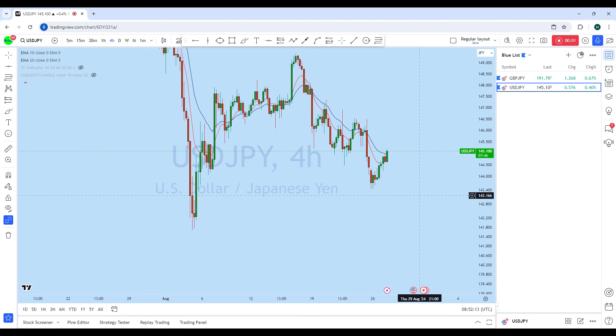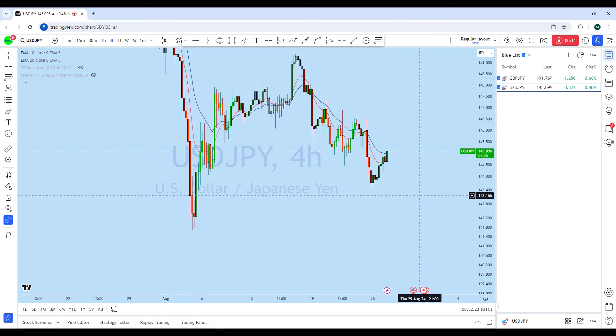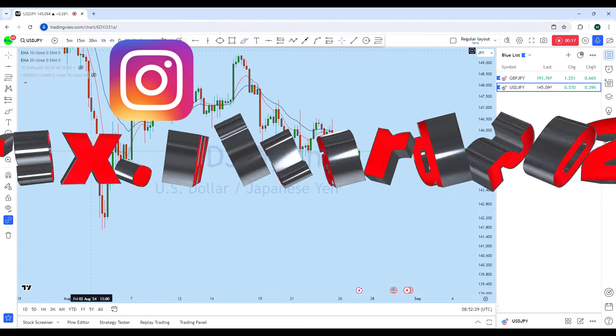Hello trader, hope that you have an enjoyable trading day. We can see that looking at GBP/JPY and Dollar Yen, both are currently showing significant trading opportunity. Before we discuss how we can trade both of these instruments, let's quickly look at the higher time frame, starting with the GBP/JPY.